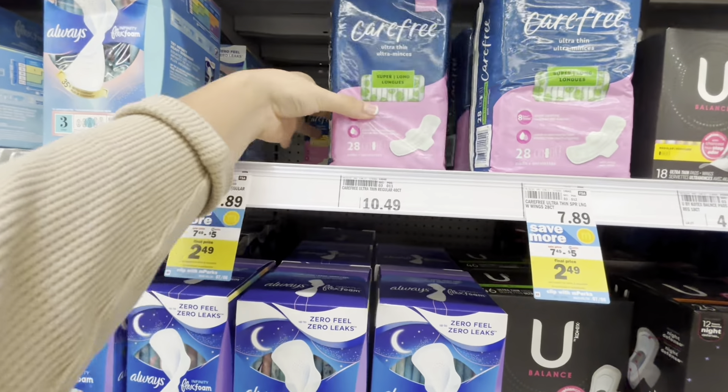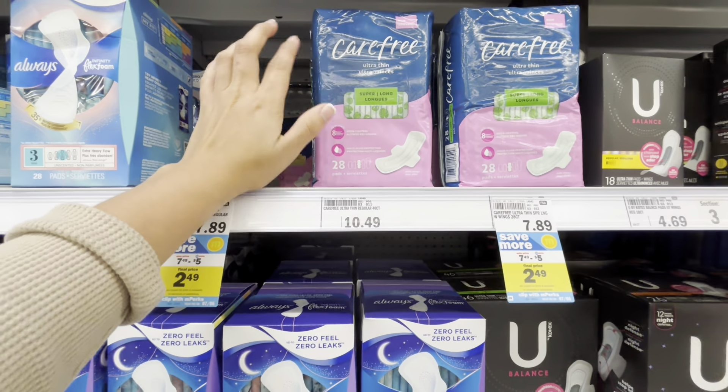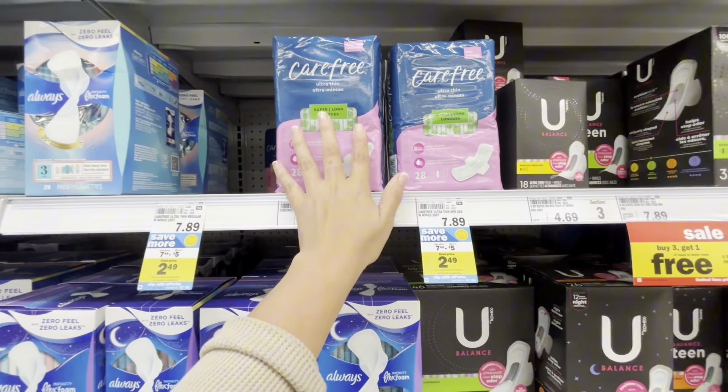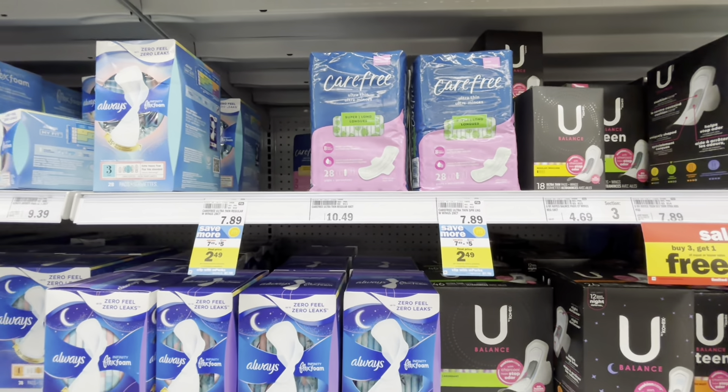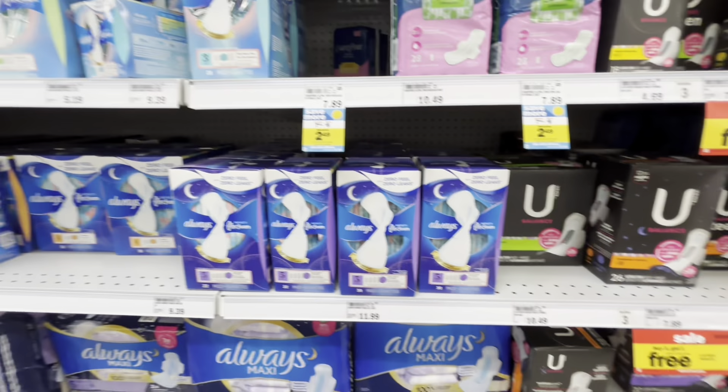I actually tried the super long ones and I really did like them — girl to girl, woman to woman — I really like these. Definitely give them a try because $2.49 is not bad.